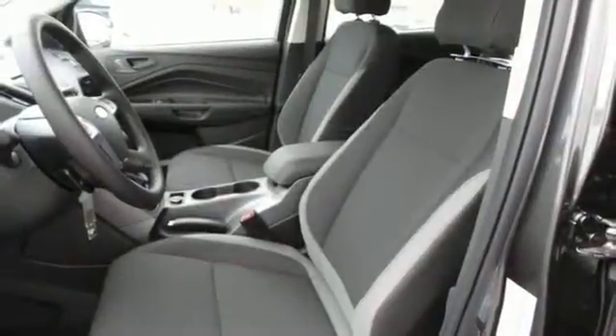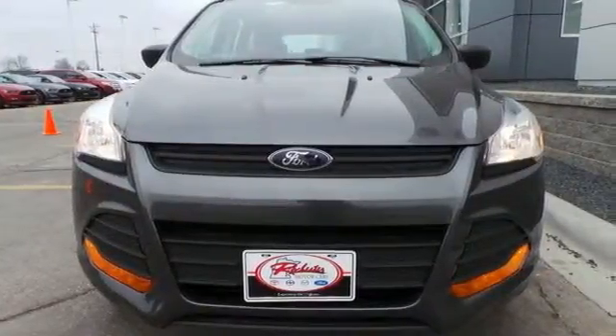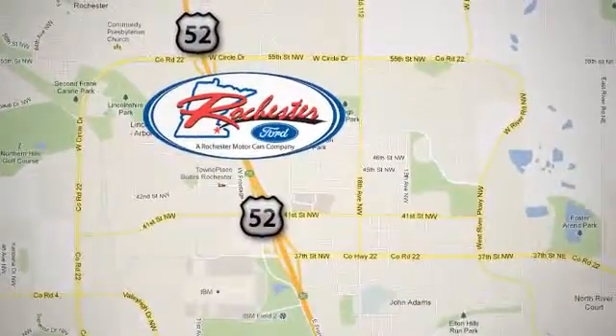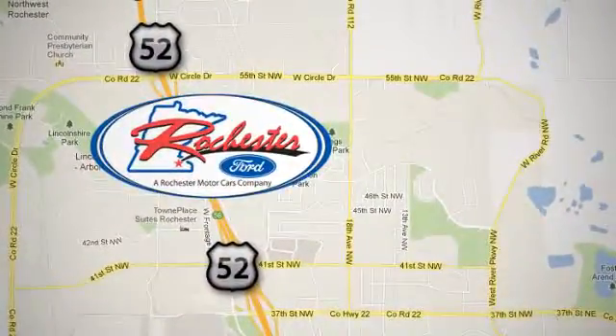Get behind the wheel of this Ford Escape today and handle the road with ease. Experience the difference at Rochester Ford. We're conveniently located between 41st Street and 55th Street NW on Highway 52 in Rochester, Minnesota.